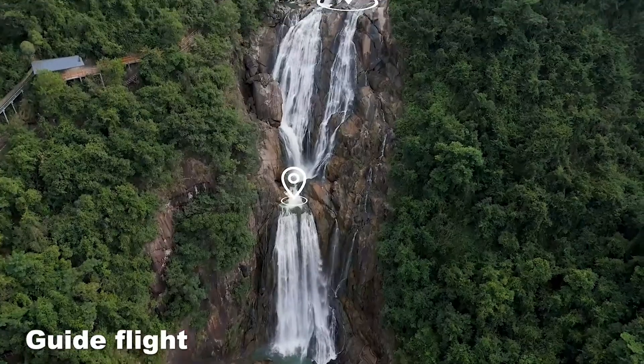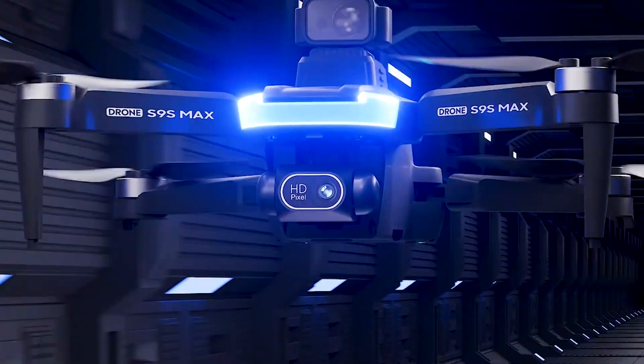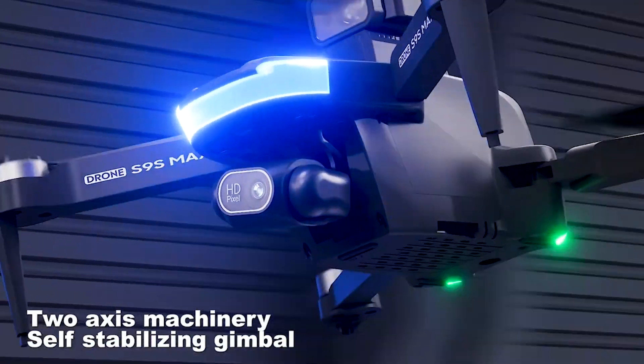Elevate your photography game with the S9S GPS drone, your partner in capturing stunning aerial footage like never before. Get yours today and let your creativity take flight.